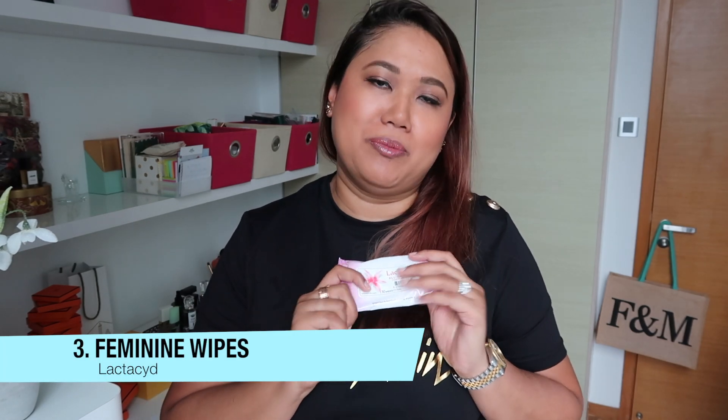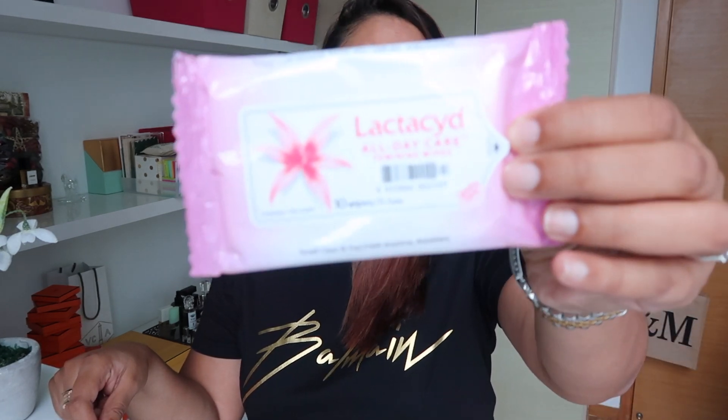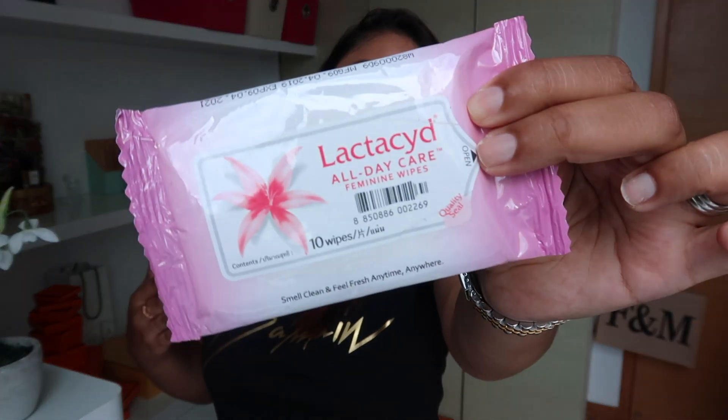Next is a new found lifesaver for me — feminine wipes. These are life-changing, you all have to check them out! This is the one by Lactose. They have individually sealed ones, but I prefer this pack of 10 because the wipes are very moist and do a great job of cleaning yourself after using the washroom. They are also flushable, so very easy to use. They prevent irritation, and I highly recommend every lady carry a packet in their purse.